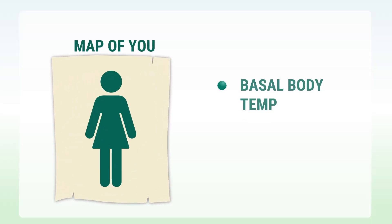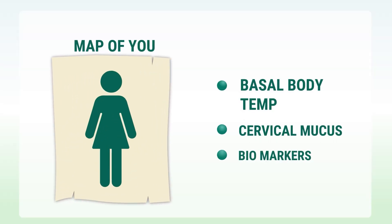Before we dive into the differences, let's be clear about what we're comparing. Natural Family Planning, or NFP, isn't just about tracking your period on a calendar. It's a scientifically-based method that helps you understand your body's natural fertility signs. Your body gives you clear signs about when you're fertile - think of it like reading a map. Once you know what to look for, the signs are obvious. With NFP, you track three main indicators: your basal body temperature, cervical mucus changes, and other biological markers that tell you exactly where you are in your cycle.